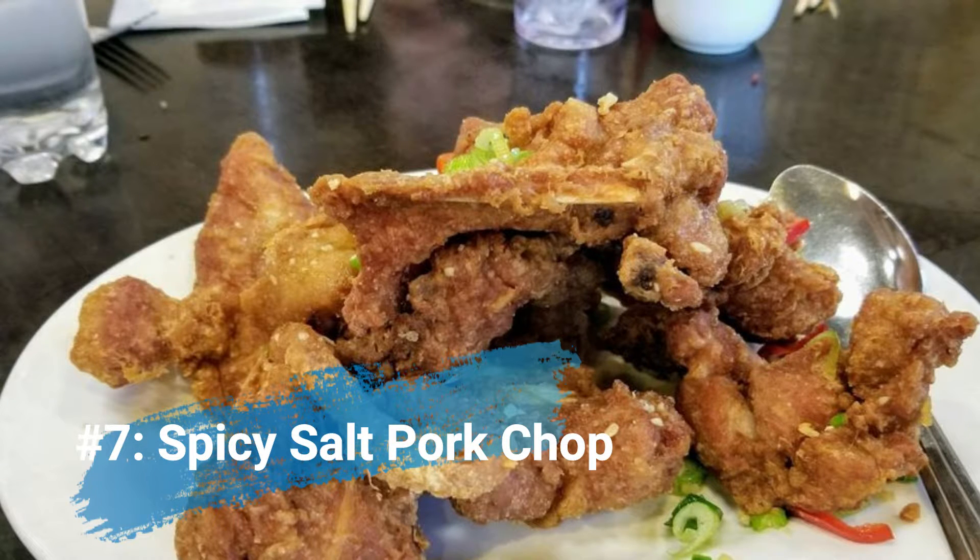Number seven: spicy salt pork chop. This is a dish you should definitely get in a Cantonese restaurant, because Cantonese restaurants do this dish really well, and if they can do it well, you've gone to a really good one. They are pork chops coated with salt and pepper, deep fried, and then topped with sliced red chili, shallots, and peppercorn. It's one of the most scrumptious pork dishes you could ever eat. Whenever I go to a Cantonese restaurant, this is a dish I would get about 95% of the time.